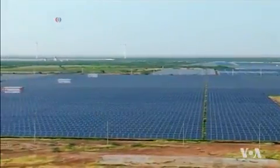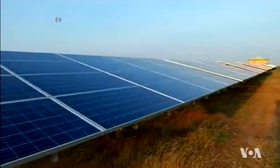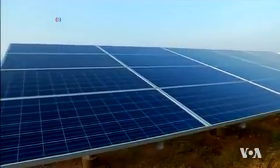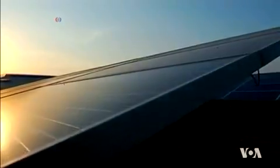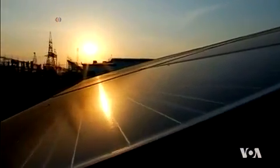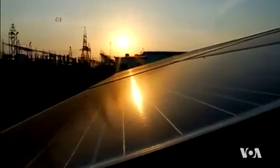Rapidly expanding solar cell technology currently relies on expensive photovoltaic materials such as silicon or cadmium telluride, which is why their production, installation and maintenance costs are still high.